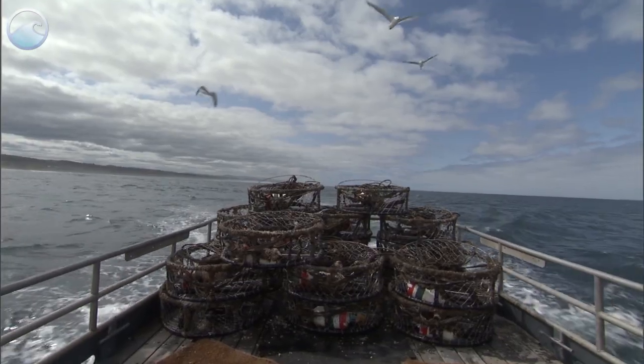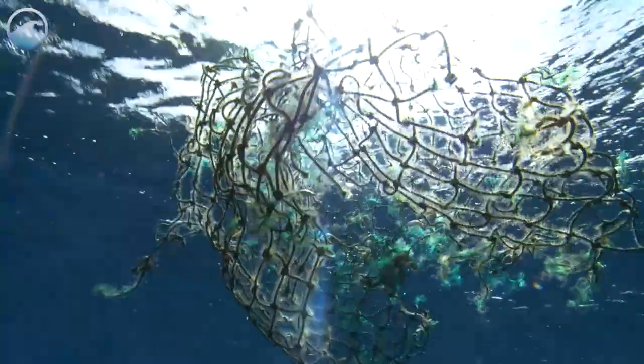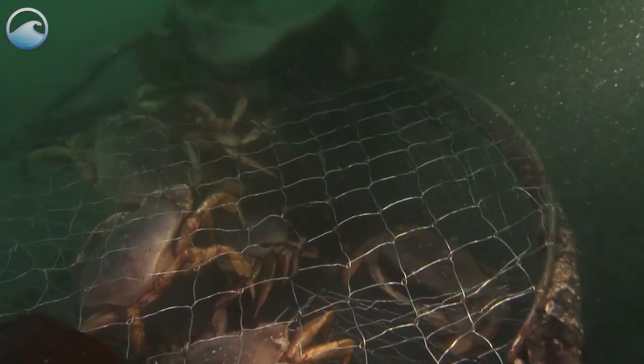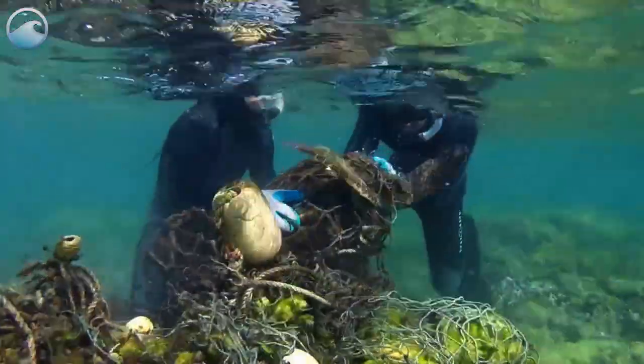Marine debris is more than just trash in the ocean. Sometimes fishers lose their gear like fishing traps, nets, or fishing line, and it continues to drift through the water catching animals for a long time. We call that derelict fishing gear, and it's marine debris.